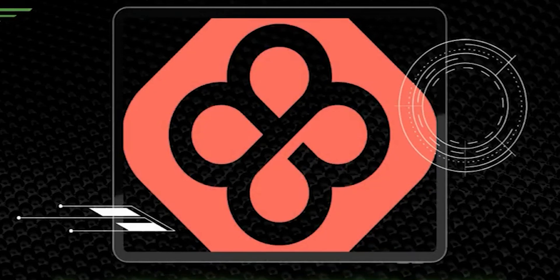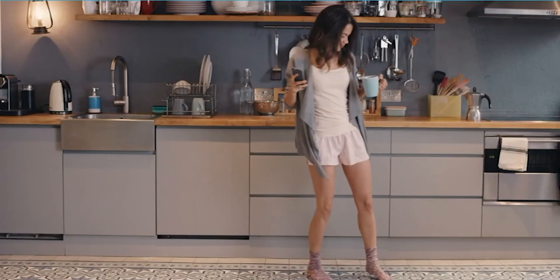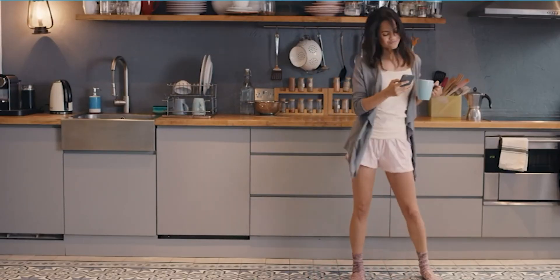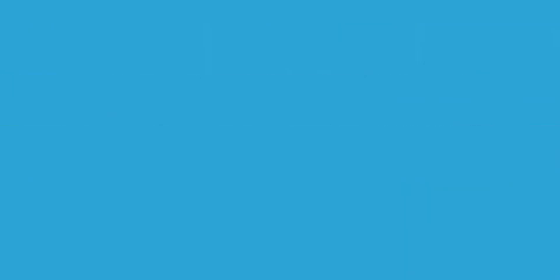Number 11: MixerBox OnePlayer. MixerBox OnePlayer enables users to play music. The plugin integrates with MixerBox's API to provide users with access to a vast library of music.